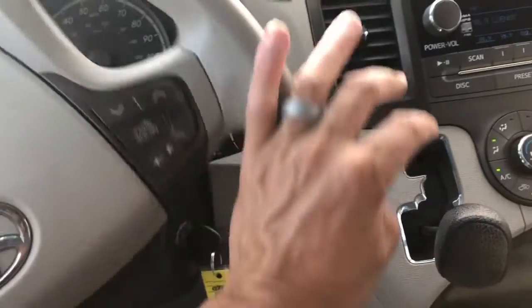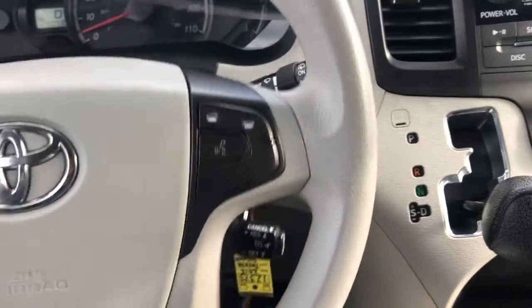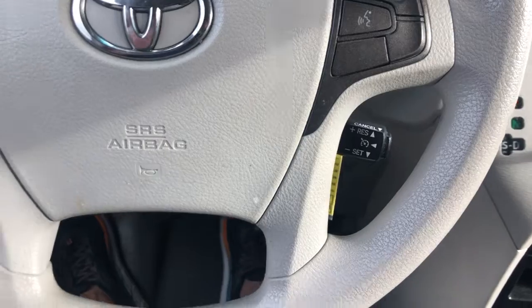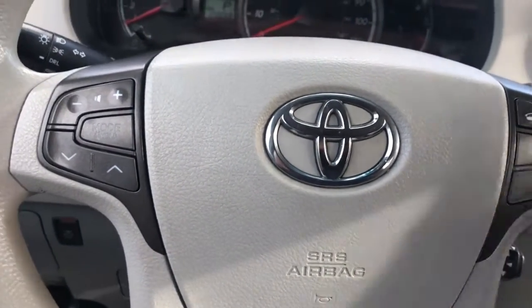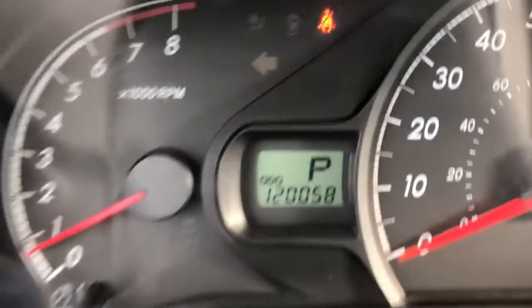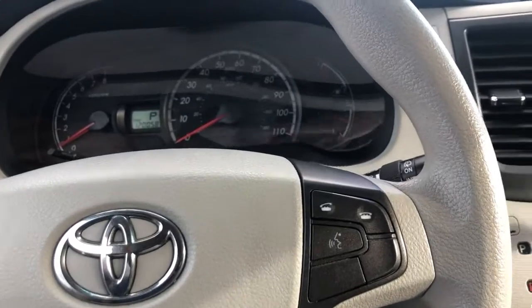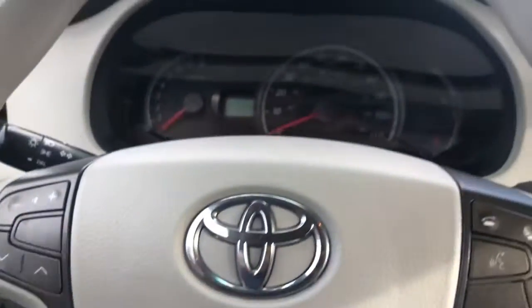I'm going to pull over right here — I've just been driving around for 15 to 20 minutes. It runs and drives awesome, it just feels good, shifts nice, there's no weird noises or anything like that. Air is nice and cold, it's got a nice sound system in it, and the interior is in excellent shape. It's got 120,000 miles on it, so not bad for the year 2012 — and definitely not bad for a Toyota. I'm going to shut it off and take a closer look.